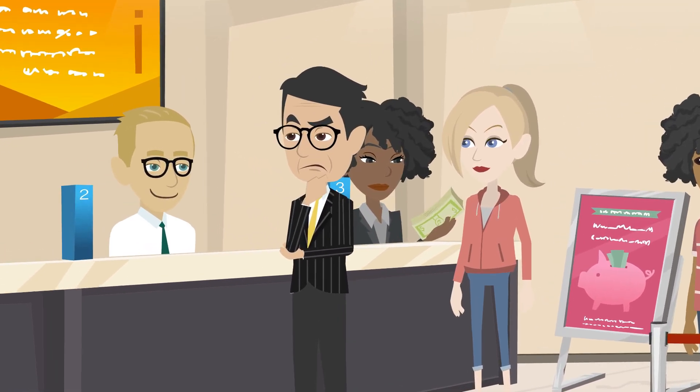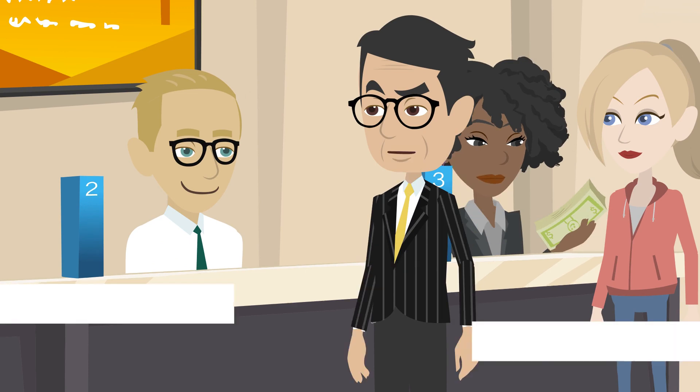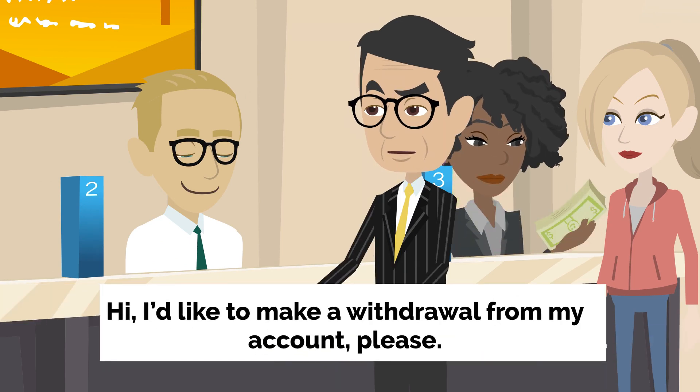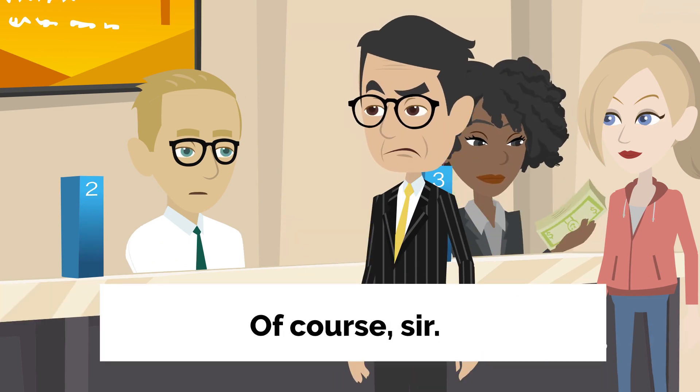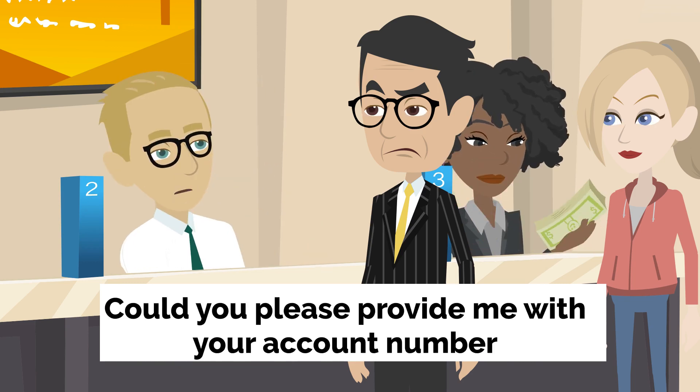Ethan's withdrawal. Inside a bank. Ethan, a middle-aged man, approaches the teller counter. Hi. I'd like to make a withdrawal from my account, please. Of course, sir. Could you please provide me with your account number and identification?